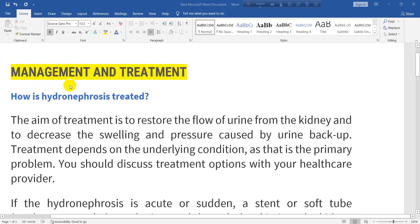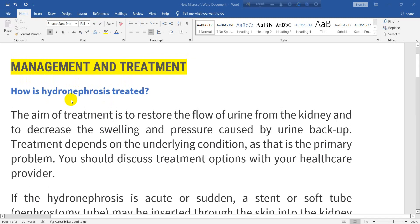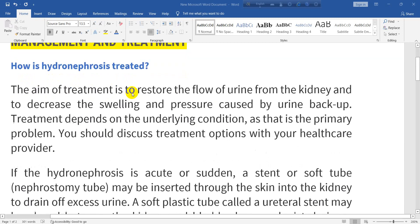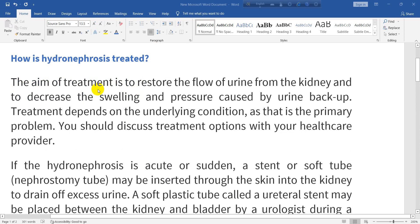We are going to talk about management and treatment of hydronephrosis. The aim of treatment is to restore the flow of urine from the kidney and to decrease the swelling and pressure caused by urine backup. Treatment depends on the underlying condition, and you should discuss treatment options with your health care provider.